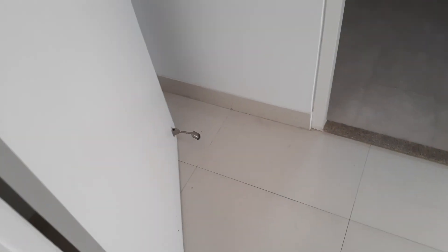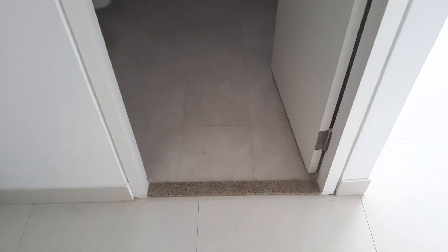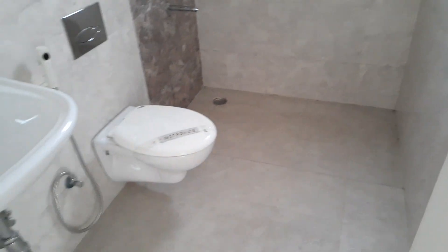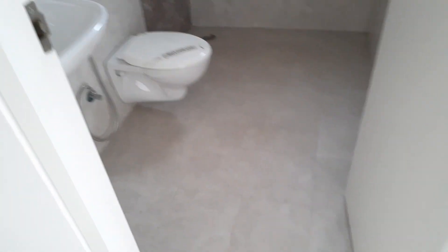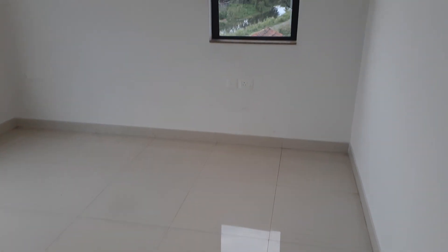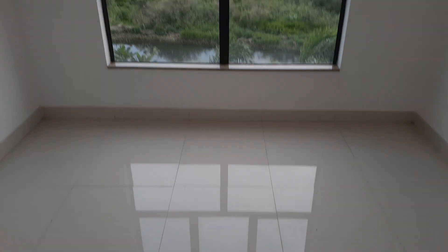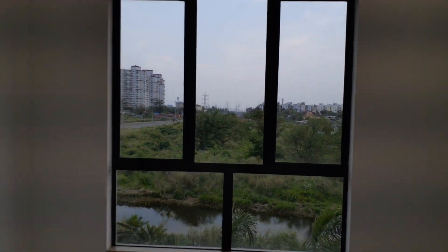Just opposite to that, this is the master bedroom — along with a dressing area you can decorate according to your choice, and an attached western commode, space for bath, and basin space. You can also see the window for cross ventilation along with another big size French type window.